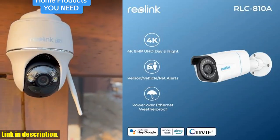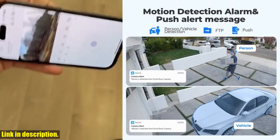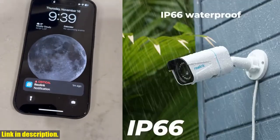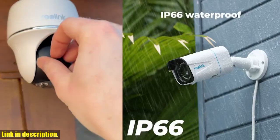this camera provides unparalleled image quality, allowing you to capture every detail with stunning clarity. The addition of night vision capability further enhances the camera's performance, ensuring that you can monitor your property around the clock, day or night. Remote viewing is made easy with the Reolink app,